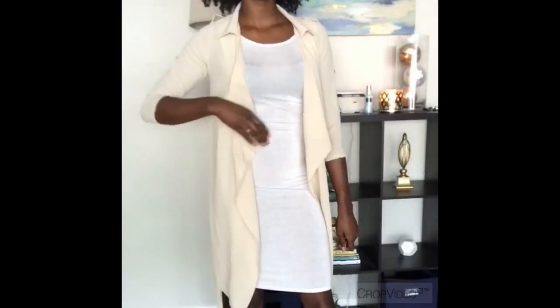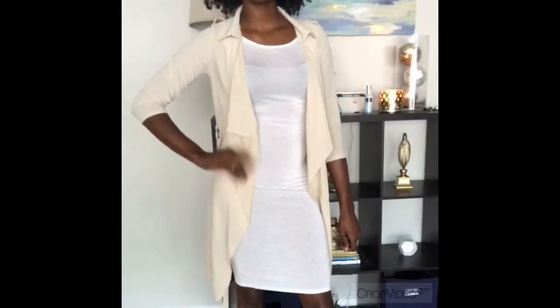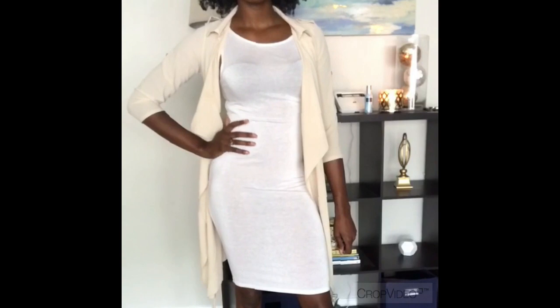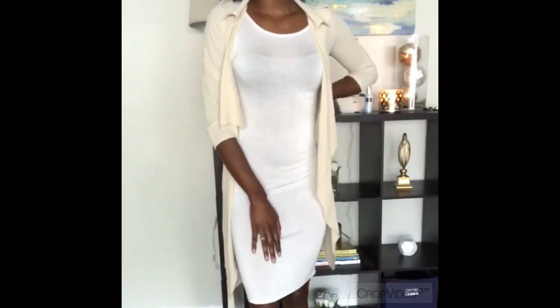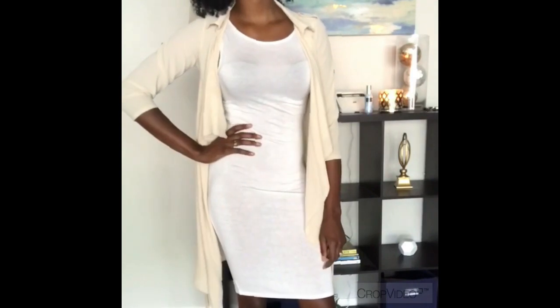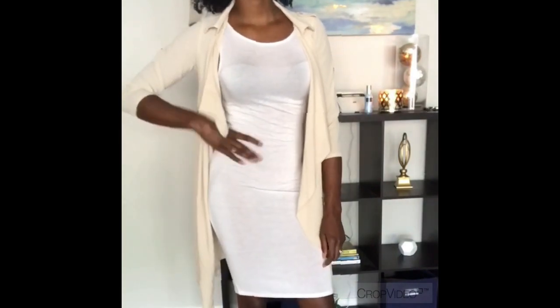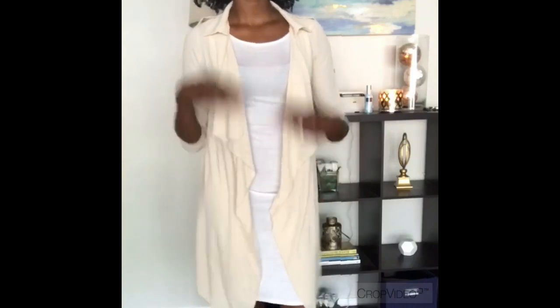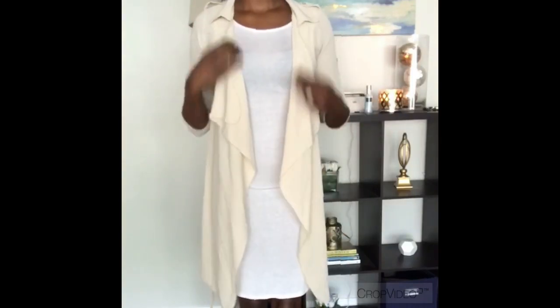Next up we have your chiffon duster. Super cute — it's very trendy and very in right now. I definitely like that you can dress up just about anything with it. I have on a simple bodycon dress underneath right now, but I think this will look really cute with that crop halter top and some shorts. You guys let me know in the comments!